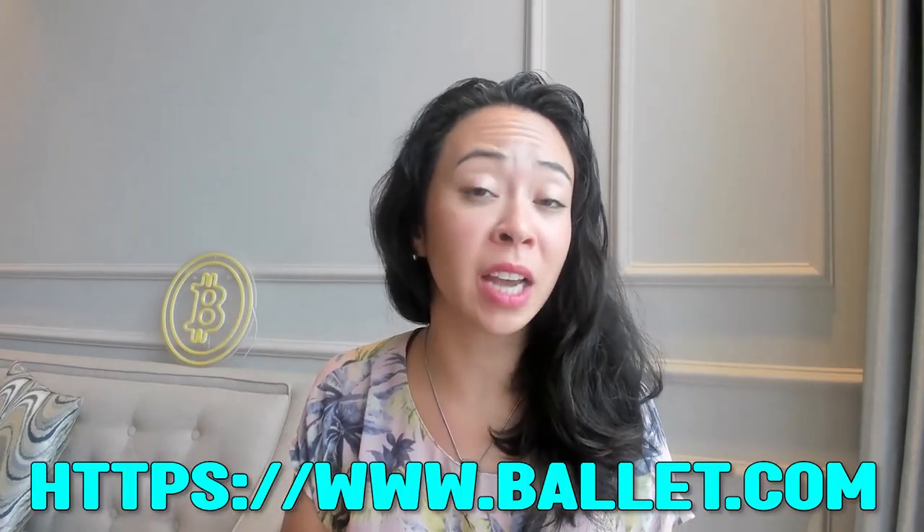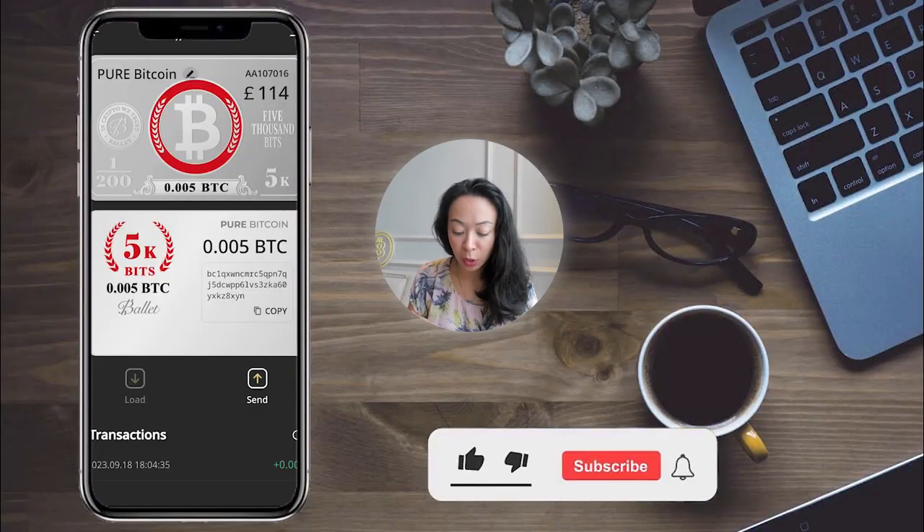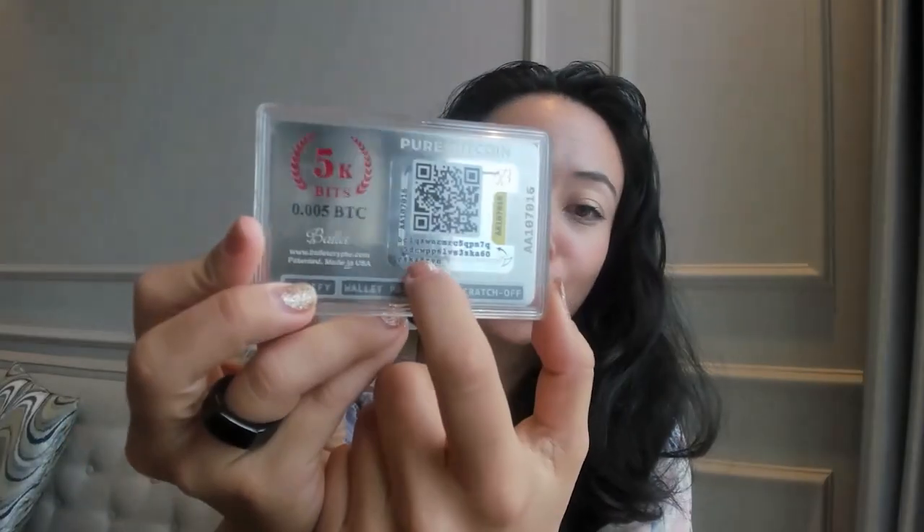Depending on your state or jurisdiction, it might be required that you go into the app and claim your funds. In other jurisdictions, the funds are already accessible upon delivery. Check the Ballet website for your specific case. In the app, you can see your Bitcoin address — which you can also see on the card itself. Rather than manually typing it, just use the app to copy your address to avoid mistakes.